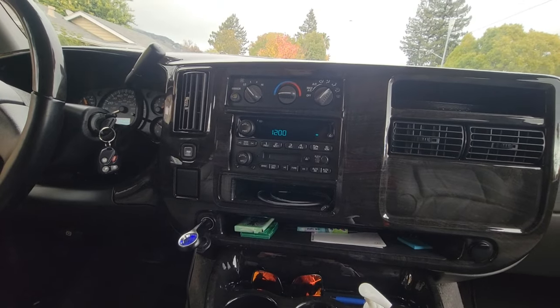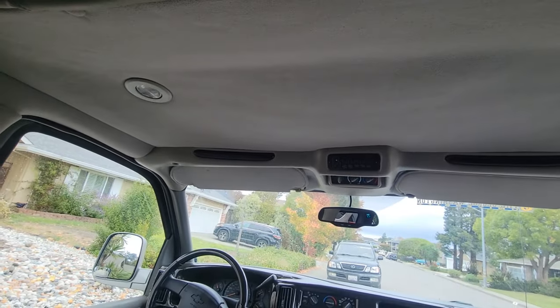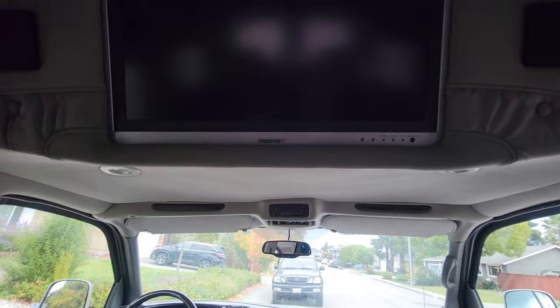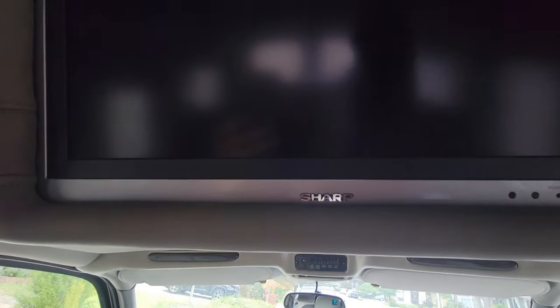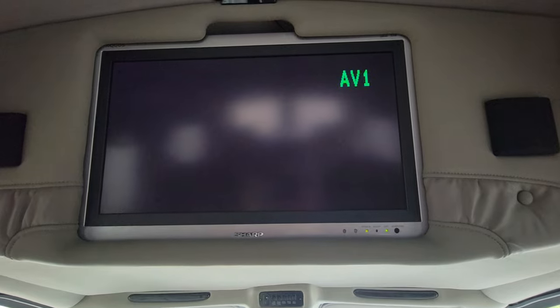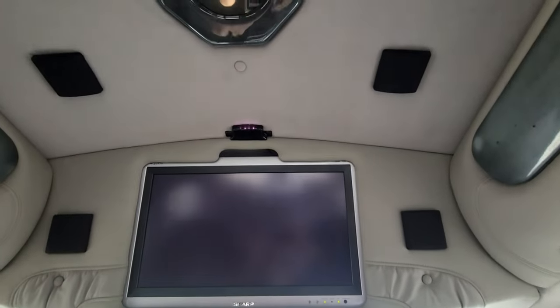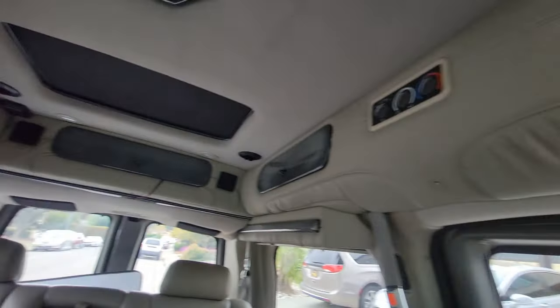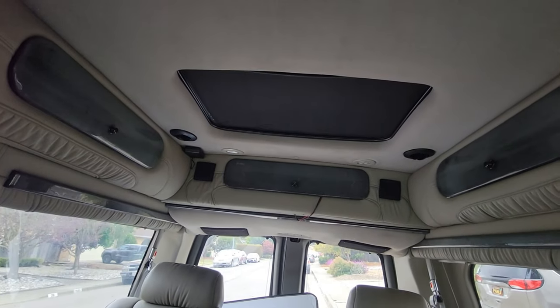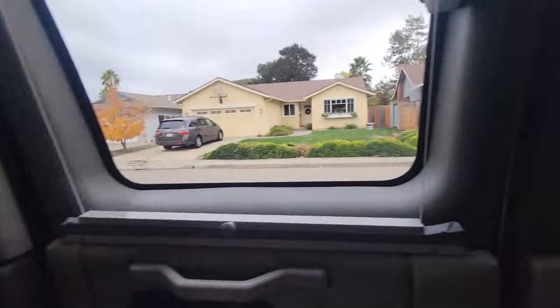Issue number two is that this TV up here turns on and it works — let me power it up — however I can't get any sound to come out of it. The van has all these speakers: there are these little cube speakers, four up here, and two more at the back. It also has a set of speakers throughout the van for the stereo.